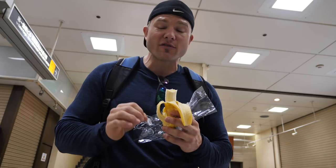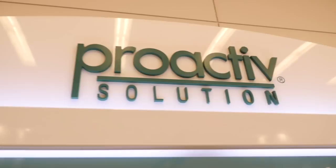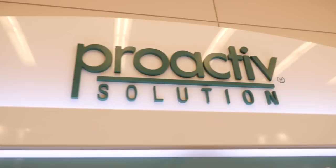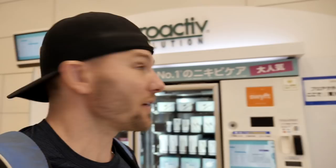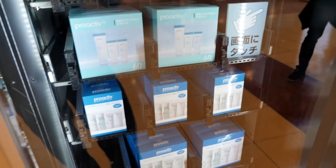Alright guys, you wanted something unique, you wanted something different — check this out. Now if you're not familiar with Proactiv, they are the number one leading company in acne care. It says right here 'number one in Nikibi care' — Nikibi in Japanese means acne. So here you go: brushes, lotions, cleansers, creams — anything you need to make that skin look nice. Why shop online when you can get it right here on your way into or out of Japan? Pretty convenient!